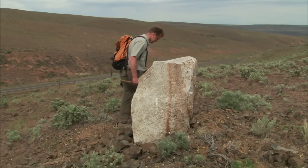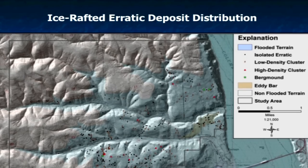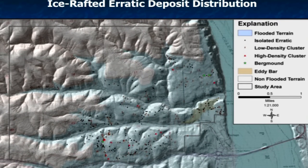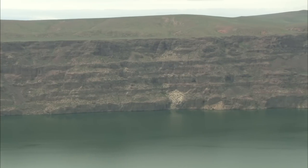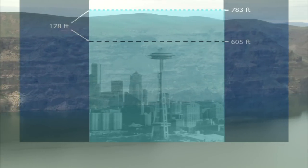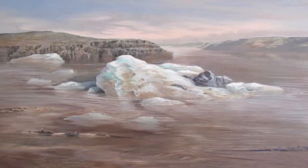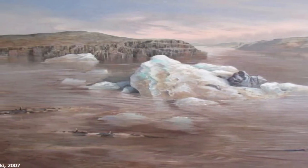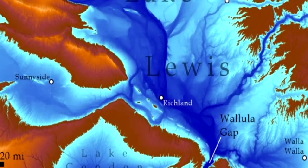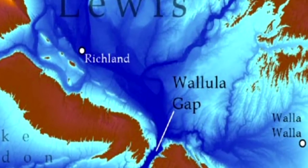Careful field mapping of the flood erratics in the Vantage area has concluded that the maximum depth of Glacial Lake Lewis was 783 feet deep — that's almost 200 feet deeper than the height of Seattle's Space Needle. The lake, which covered an estimated 3,000 square miles of central Washington, formed many times. Each time a flood came from the north, the Pasco Basin was filled like a retention pond as the water slowly squeezed through Wallula Gap down by the Tri-Cities.